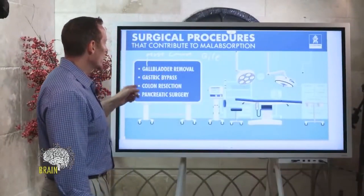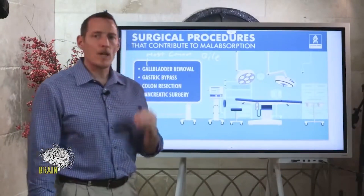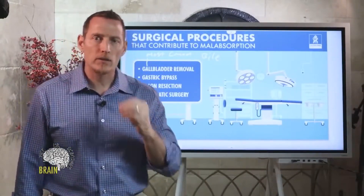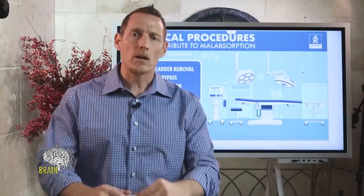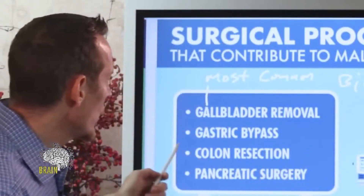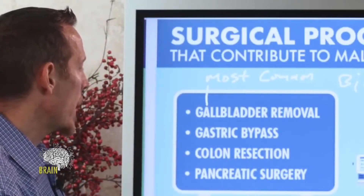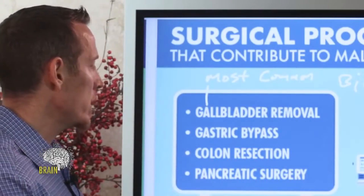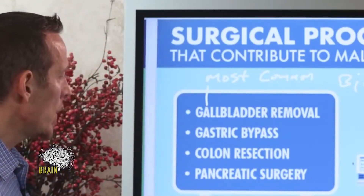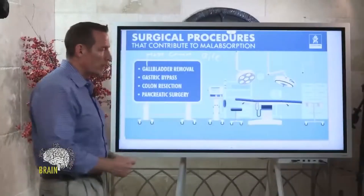Colon resection is another procedure I see quite a bit. It's when somebody has had an inflammatory bowel disease like an inflamed colon and the doctors don't know why, so they say, 'Let's remove six or eight inches.' They remove a big chunk of the colon, and that leads to lifelong potential for malabsorption — anytime you remove part of an organ, that risk is there for life.